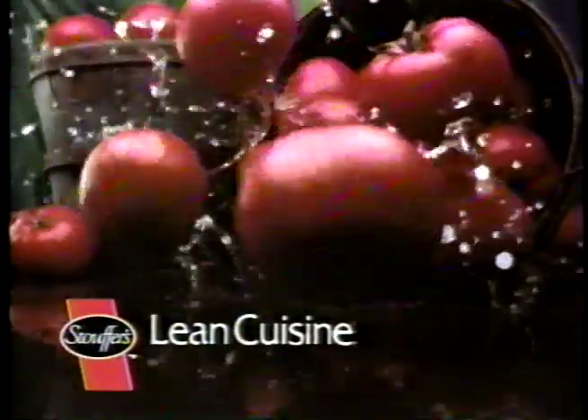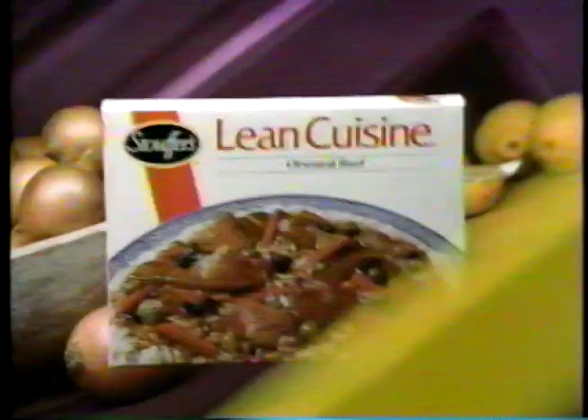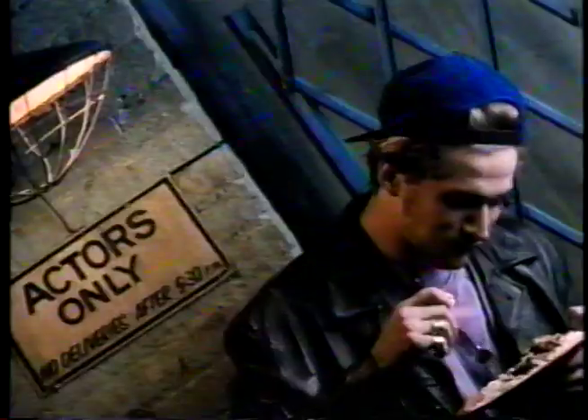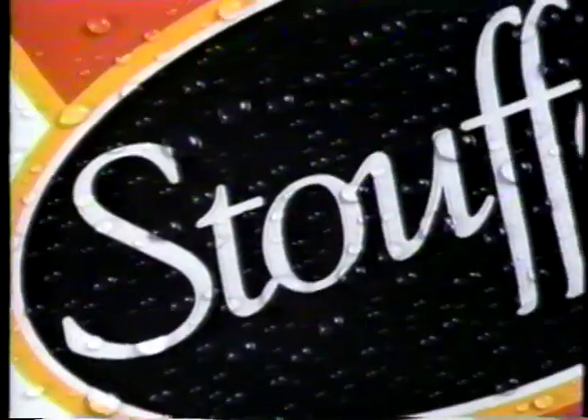We take a red, red tomato, fluffiest mashed potato this side of Idaho — we make a mean Lean Cuisine. We take an angel hair pasta, toss it with lots of wick and marinara — we make a mean Lean Cuisine. We take a ooh la la French cut green beans, roast and chicken like you've never ever seen. Stouffer's made it real mean — Lean Cuisine.